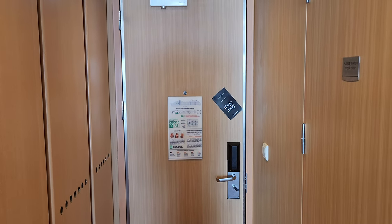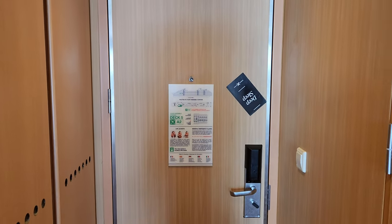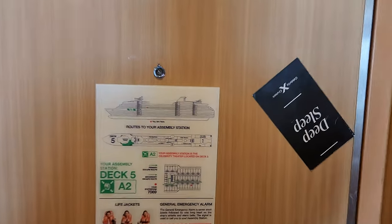Hello everyone, welcome to another stateroom video. Today we are again on the Celebrity Infinity. This is room 7069. It is on the forward-aft side.